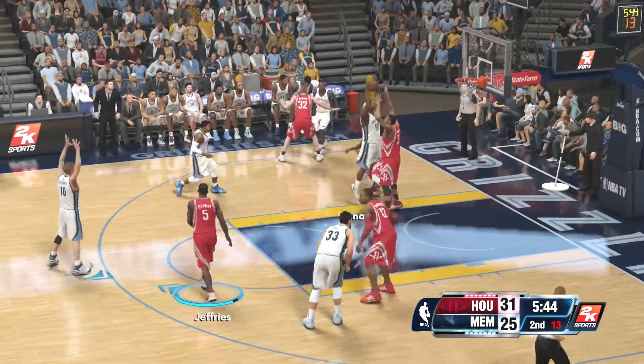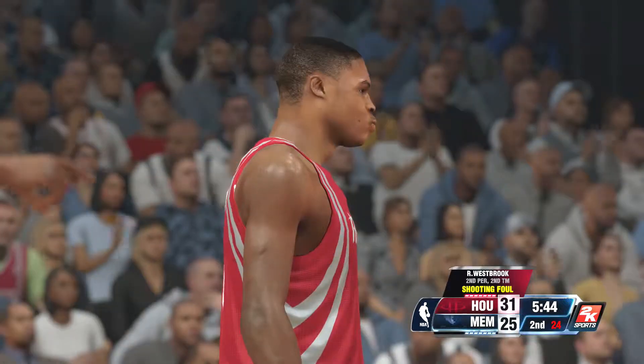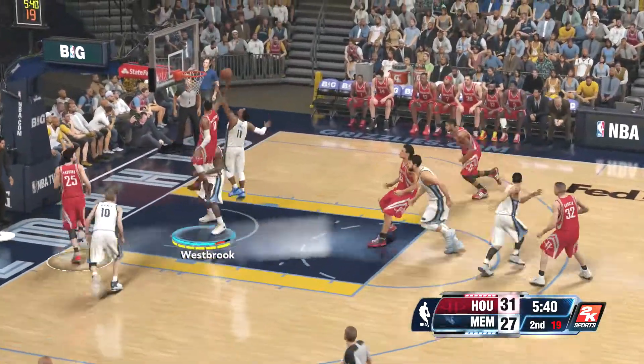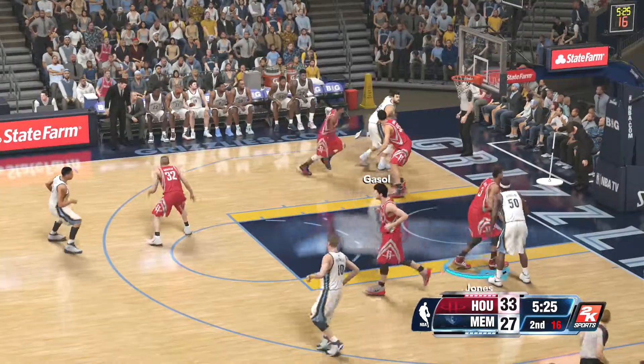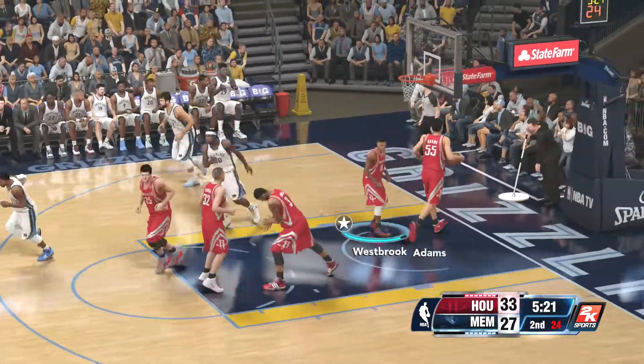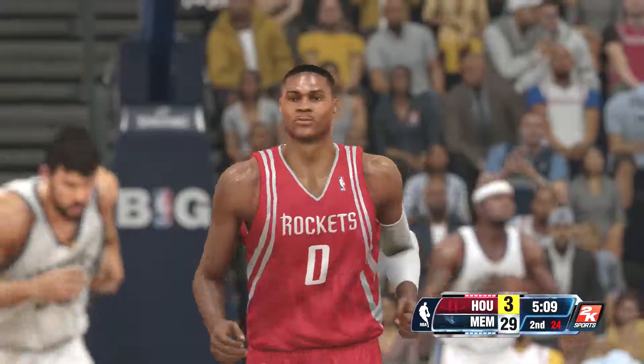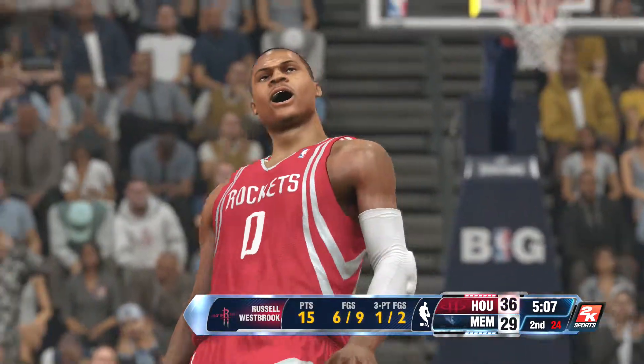I'm really looking forward to seeing how the Lakers fare in that one. Yeah, the referees were all over that one. And they're shooting — oh! Look out! He threw it down pretty hard. That was a great angle we just saw. Where you really see it most is on the offensive board, and he gives them a terrific option in the low post every time down the court.